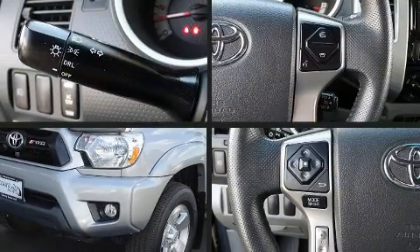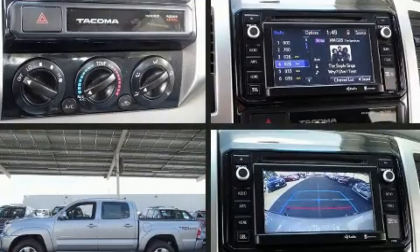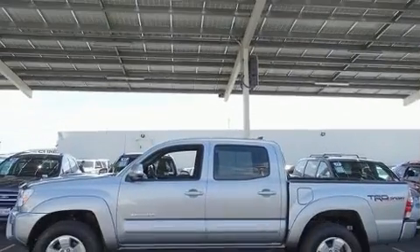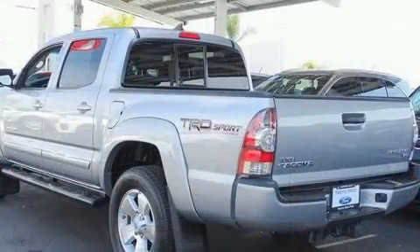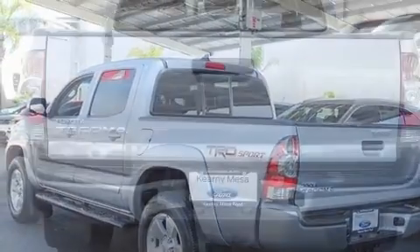Take command of the road in the 2015 Toyota Tacoma. This four-door, five-passenger truck just recently passed the 40,000 mile mark. Under the hood you'll find a six-cylinder engine with more than 230 horsepower, and for added security, dynamic stability control supplements the drivetrain.